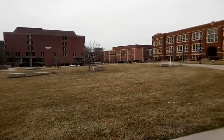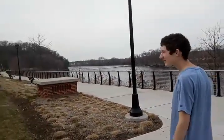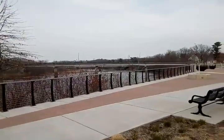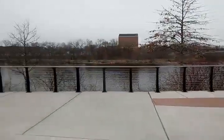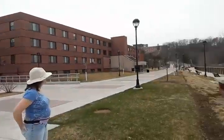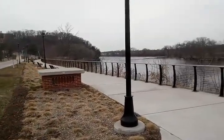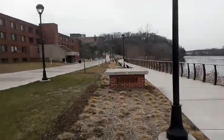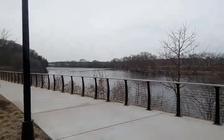All right guys, here we are at the Eau Claire River. It's a pretty big river — you might not have heard of it. It's right at the edge of campus. We just came out of the library. It's a nice place. You can see dorms up there, and I suspect that's the Water Street historic area.